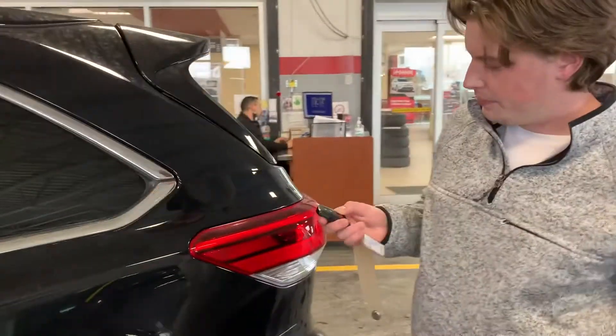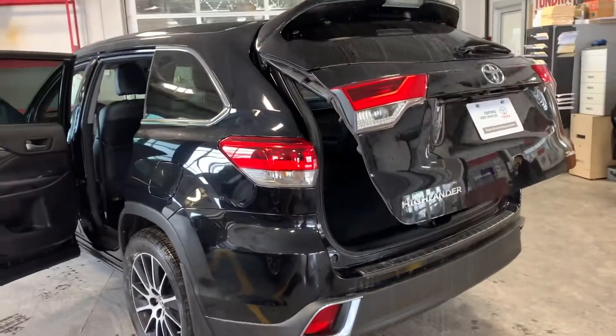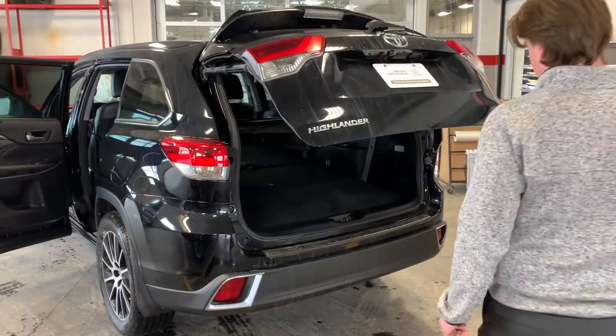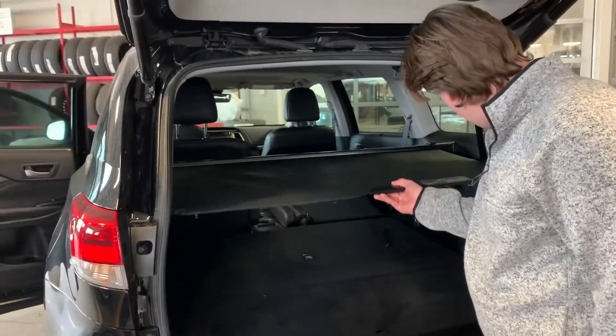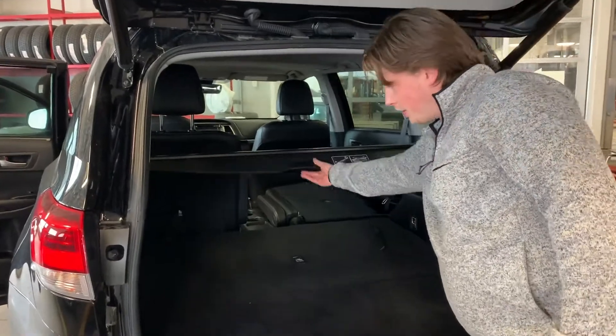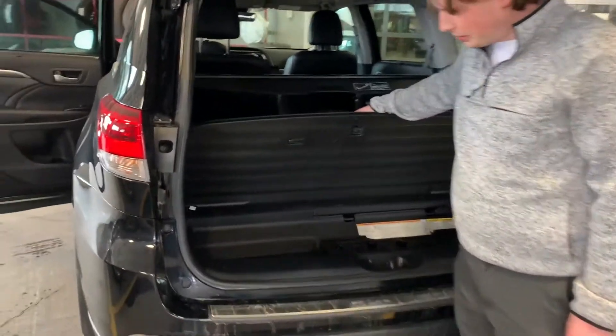Power liftgate. This retractable cover here, seats in the back which would fold up. A little additional cargo space down there as well.